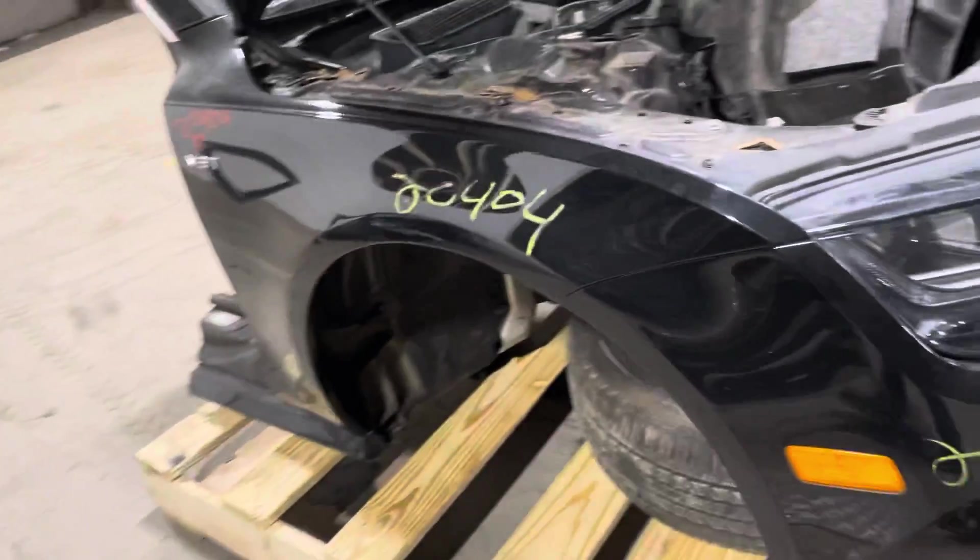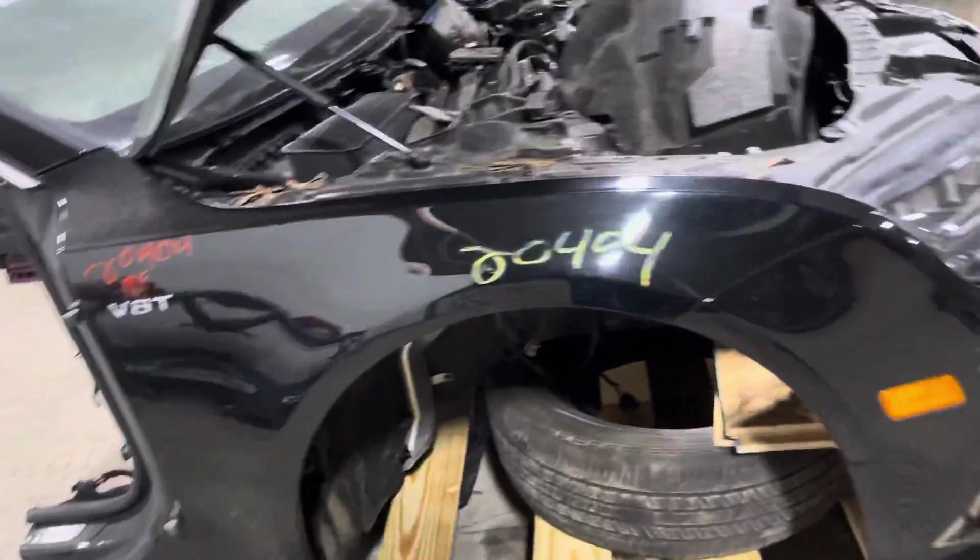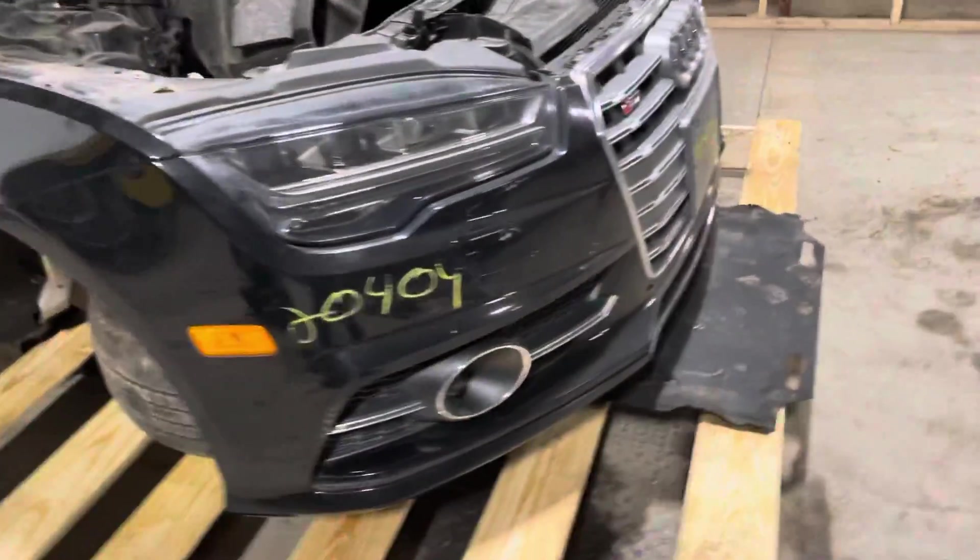Take a look here at the passenger side fender plate — good to go. Same with the front bumper cover.